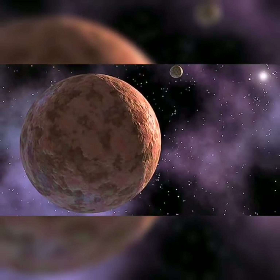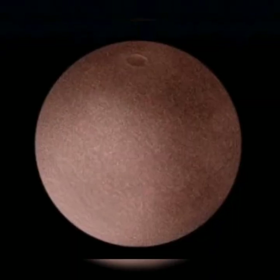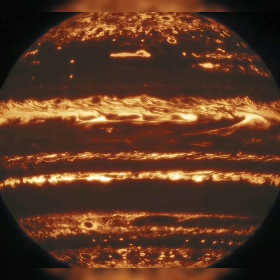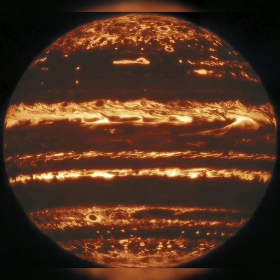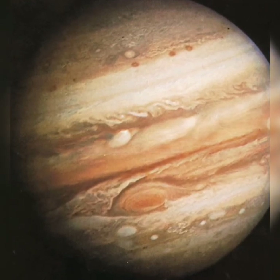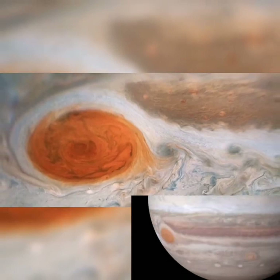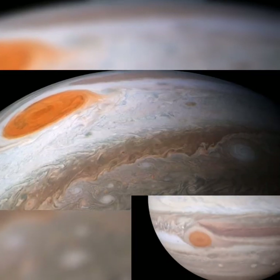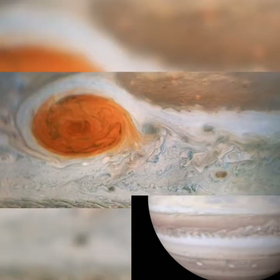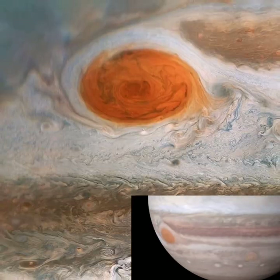And this is Jupiter's inside, and this is the outside of Jupiter. And this is the biggest storm ever ranged, the Great Red Spot. This storm has raged for over 300 years, and it has a speed of 400 kilometres per hour.